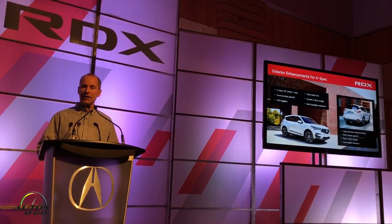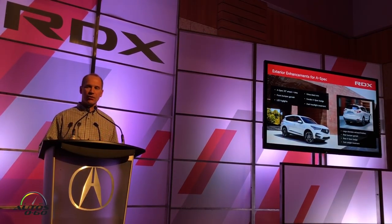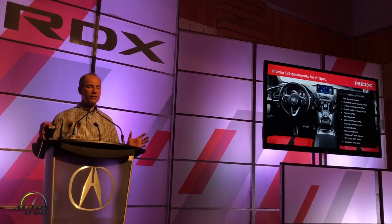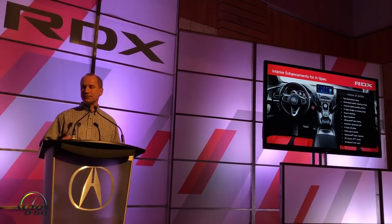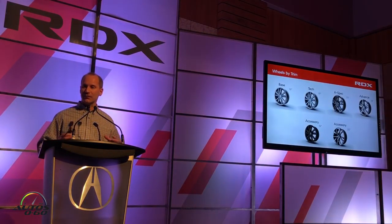Randall gave a great walk-around on the A-Spec last night, so you understand the awesome styling — blackout features, larger wheels, big exhaust, and on the inside a completely unique and sporty interior. You're getting a chance to drive that car today so you can see and feel it firsthand.